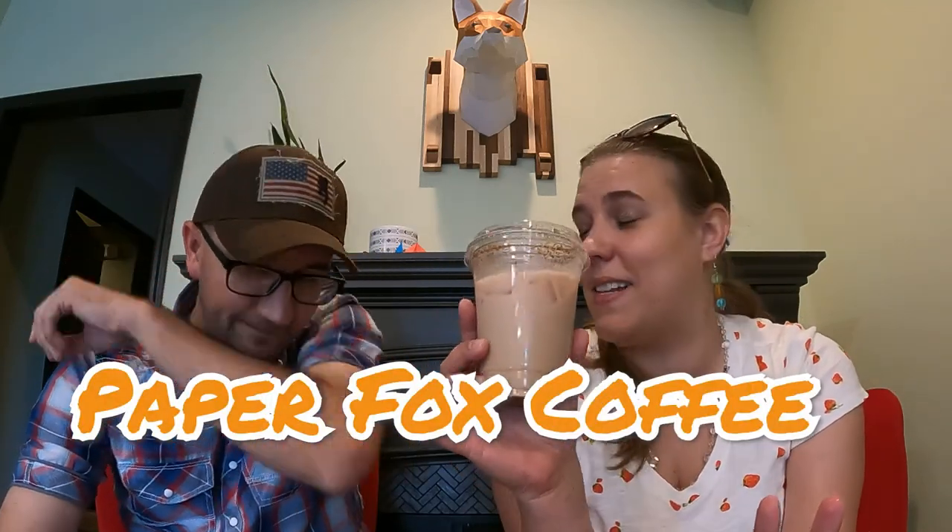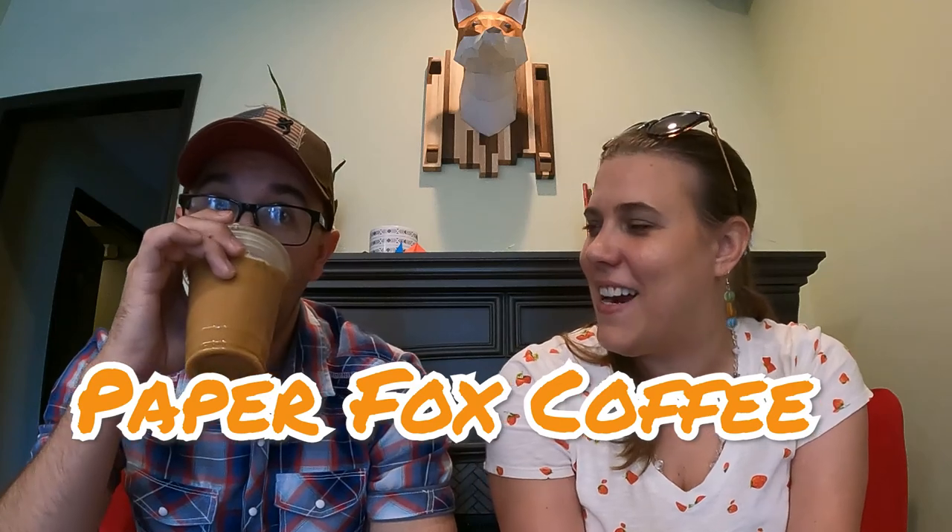Hello everyone, welcome back to the channel. So we are in a different setting today. It's gonna be an interesting kind of Mod Podge kind of video, but we are at the Arctic Fox and we got some nice cold beverages here. I have their chai tea latte and I got William their Arctic Fox, which is a cold brew with vanilla cream. But we are out in Tallahassee.